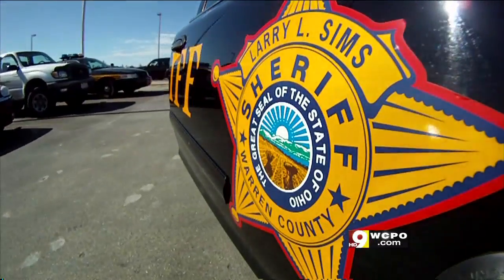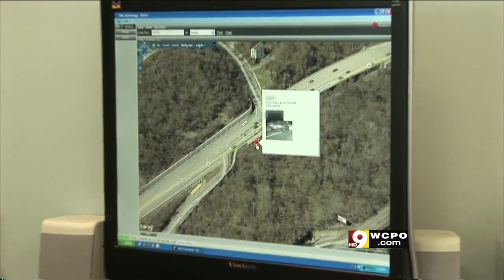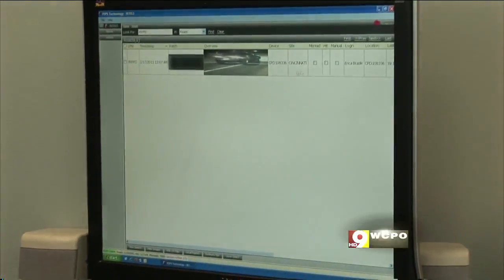How many plates has it captured so far? 11.5 million as of this morning. Your car is probably in here, and more than once. Warren County investigators ran my plate through the system and found a snapshot of my car on Columbia Parkway from the night before.